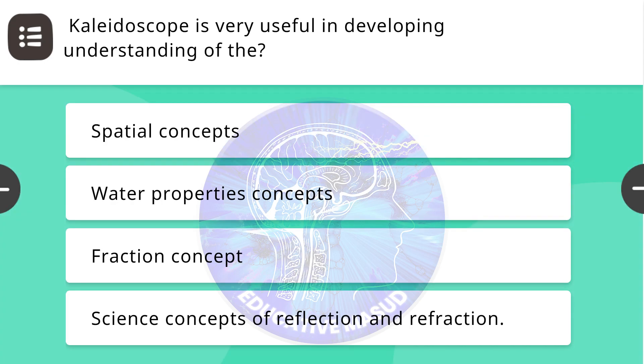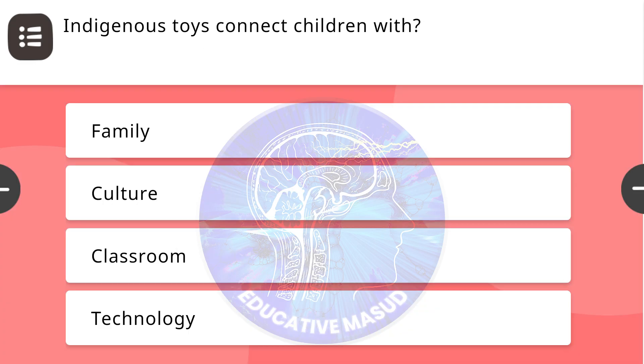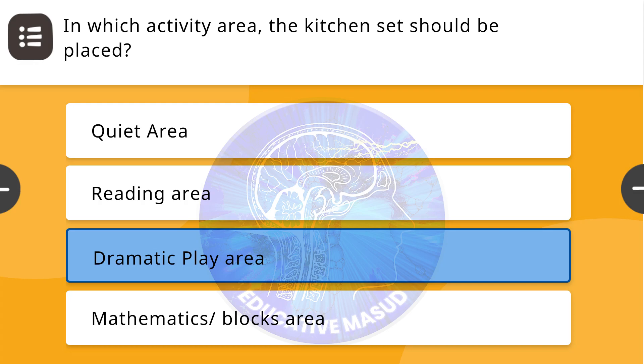Next question: Kaleidoscope is very useful in developing understanding of the — correct answer is science concepts of reflection. Next question: Indigenous toys connect children with — correct answer is culture. Next question: In which activity area should the kitchen set be placed? Correct answer is dramatic play area.